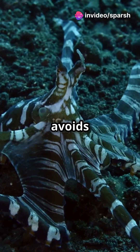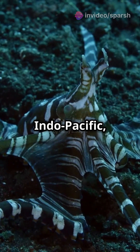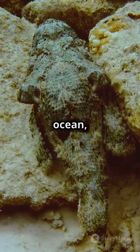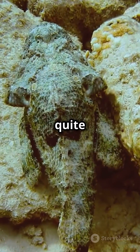By mimicking predators, it avoids becoming dinner for others. Found in the sandy floors of the Indo-Pacific, this octopus uses its natural habitat as its stage for these mesmerizing performances. So next time you're near the ocean, keep an eye out — you might just spot a sea creature that's not quite what it seems.